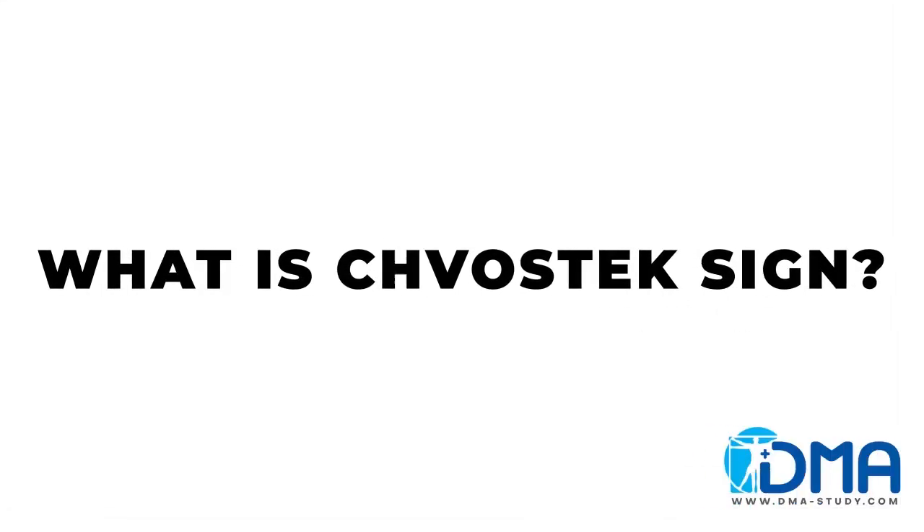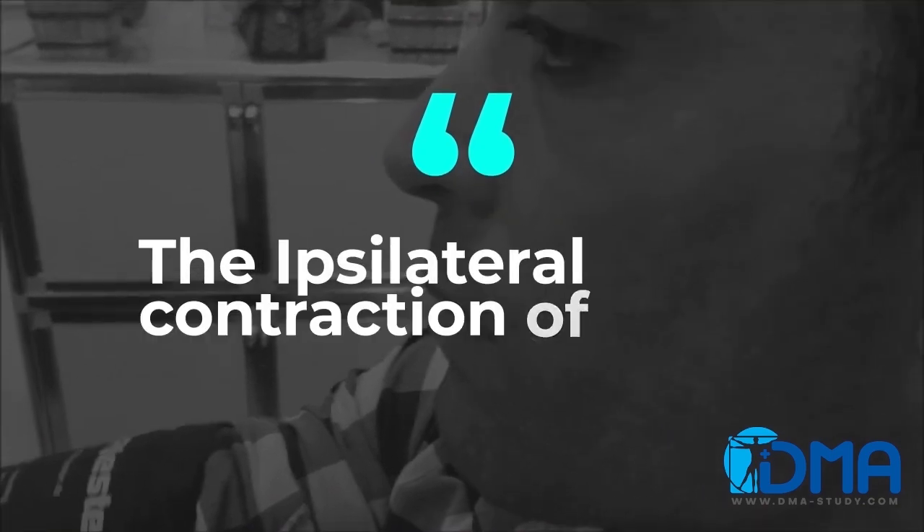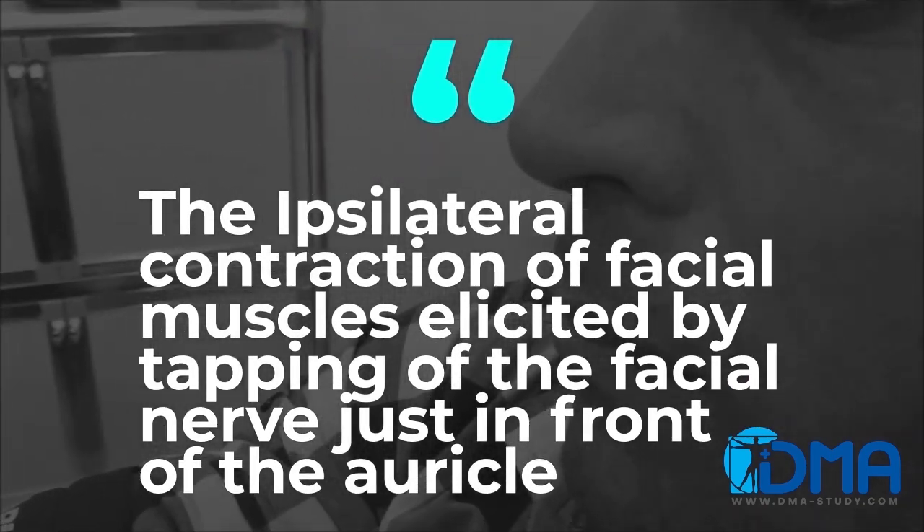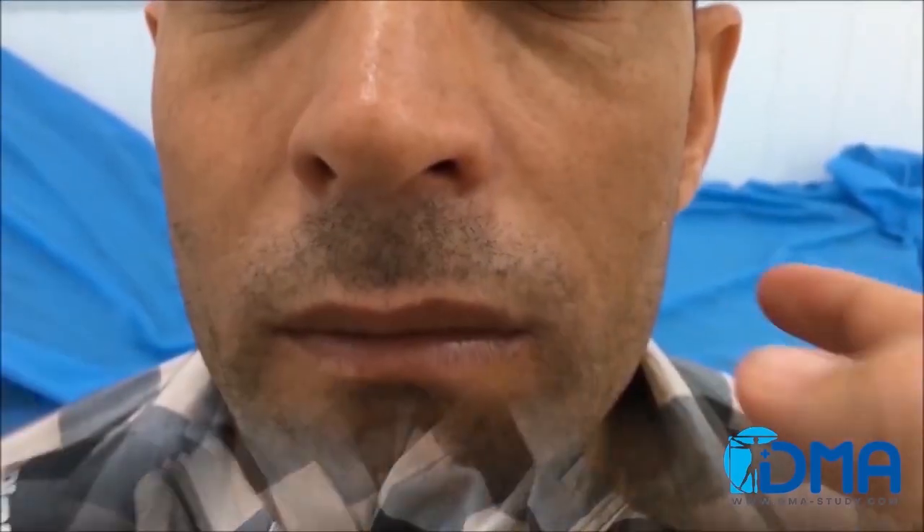What is Chvostek sign? It is the ipsilateral contraction of facial muscles elicited by tapping of the facial nerve just in front of the auricle, as you see in this video.